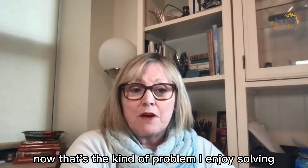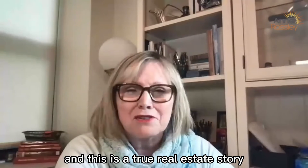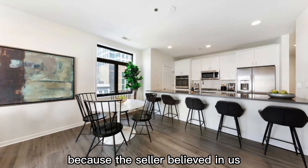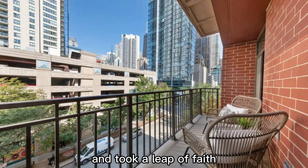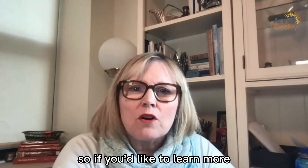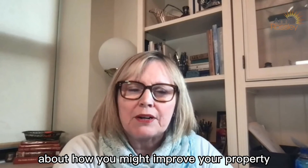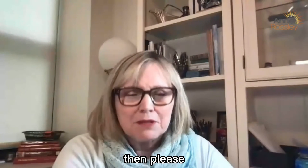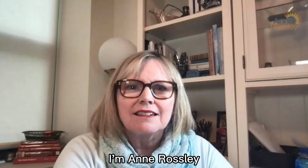Now, that's the kind of problem I enjoy solving, and this is a true real estate story. One more note: this was able to happen because the seller believed in us, believed in the process, and took a leap of faith. Hats off to her. So, if you'd like to learn more about how you might improve your property to best get the highest sales price in the least amount of time, please reach out to me. I'm Ann Rossley. Let's connect.